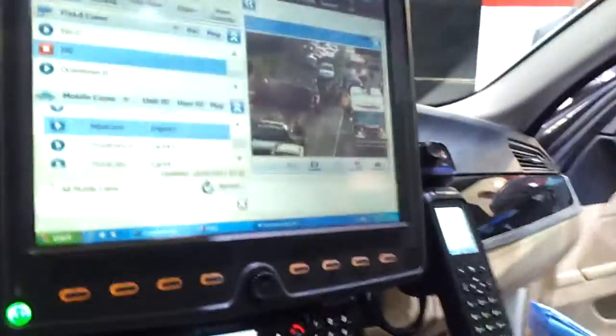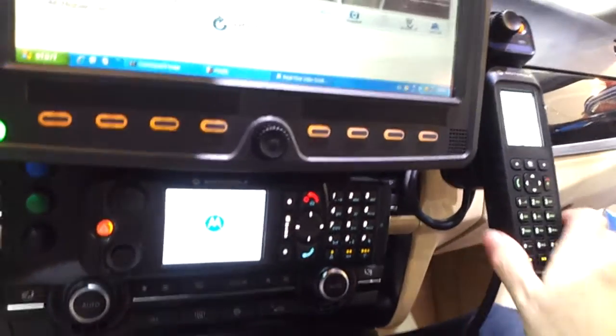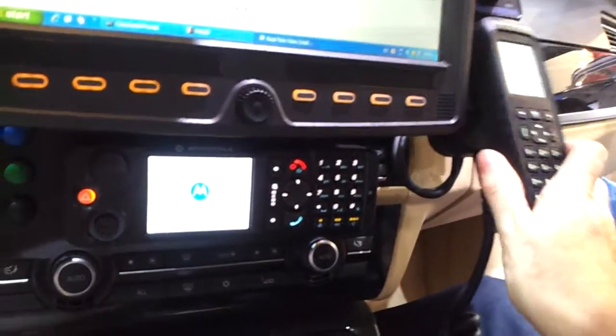You also see Motorola innovation around the integrated TETRA terminal. Not only can you control the TETRA radio, you can also control the light bar and the sirens and these types of functions in the car, making it easier for the officer.